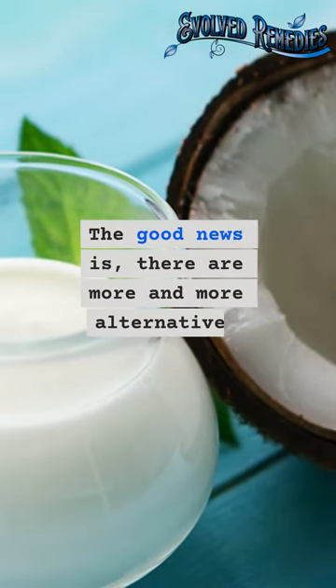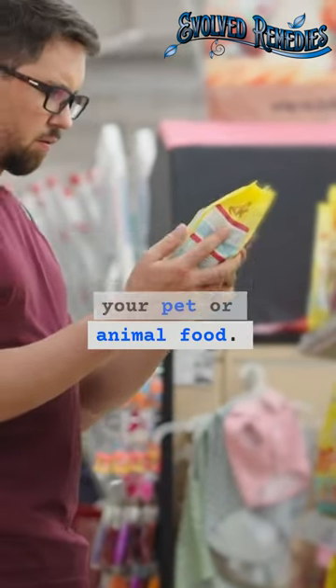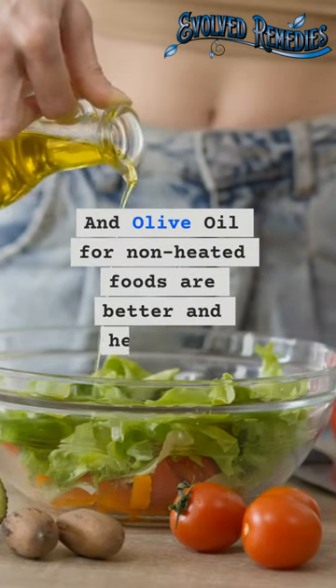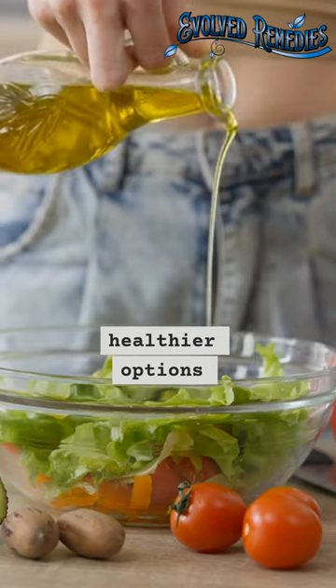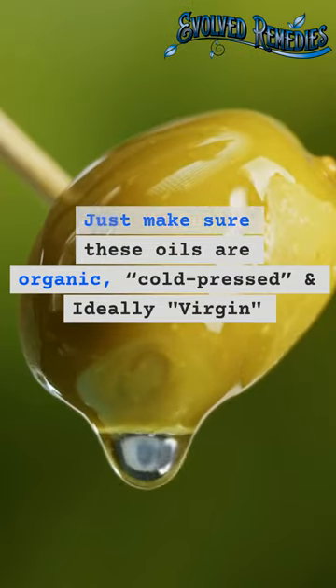The good news is there are more and more alternatives available. Check the label on yours and your pet or animal food. Choosing foods that use coconut oil or avocado oil for cooked products, and olive oil for non-heated foods, are better and healthier options. Just make sure that these oils are organic, cold-pressed, and ideally virgin.